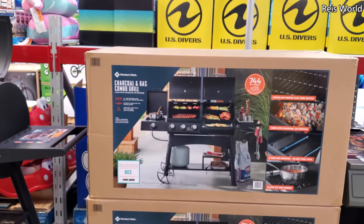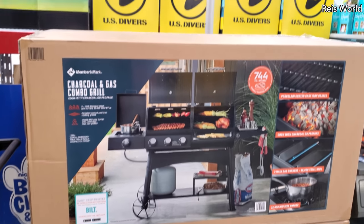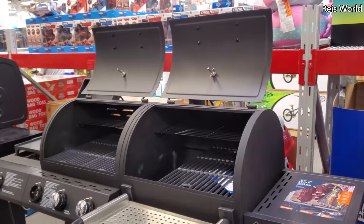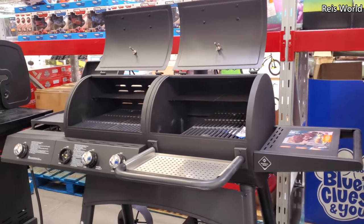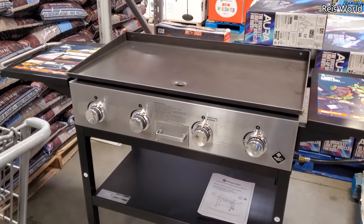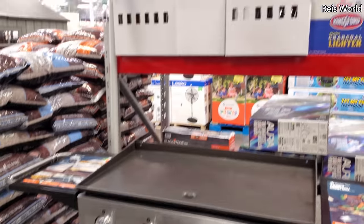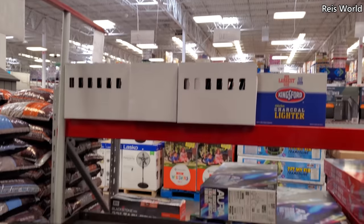This one is kind of cool — it's a charcoal and gas combo grill for $400 by Member's Mark. Not a Blackstone but really similar — here in Sam's Club by Member's Mark, $200 for a 36-inch two-burner gas griddle.